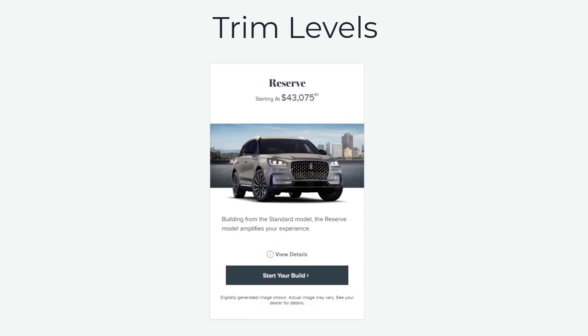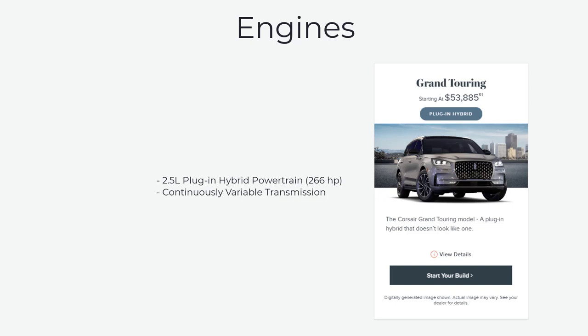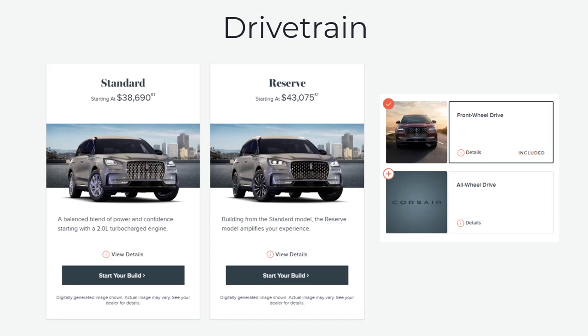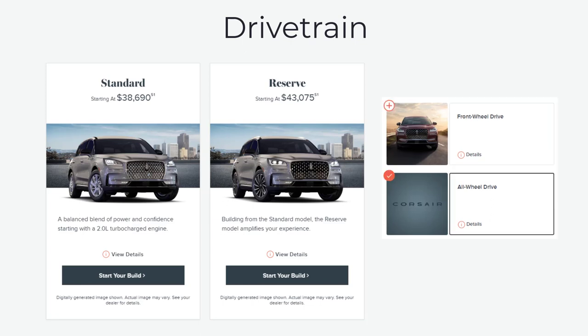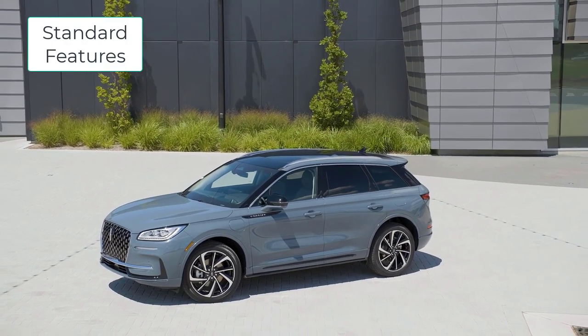The 2023 Lincoln Corsair is a small luxury SUV available in three trim levels: Standard, Reserve and Grand Touring. The first two models are motivated by a 250-horsepower turbocharged 2.0-liter four-cylinder engine mated to an eight-speed automatic transmission, while the Grand Touring model comes exclusively as a plug-in hybrid with 266 horsepower. The Standard and Reserve trim levels come standard with front-wheel drive with all-wheel drive available as an option, while the Grand Touring comes standard with all-wheel drive.